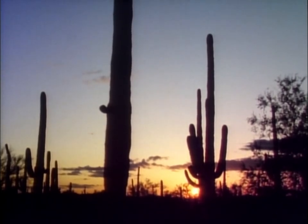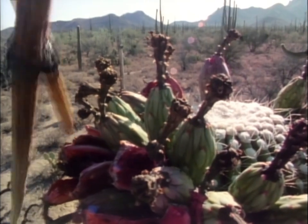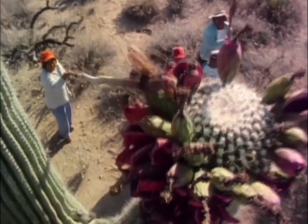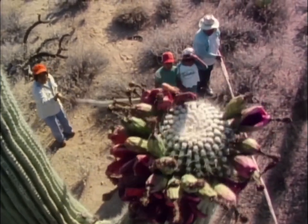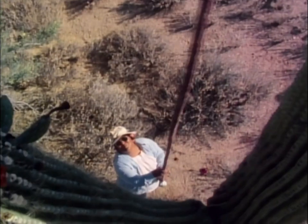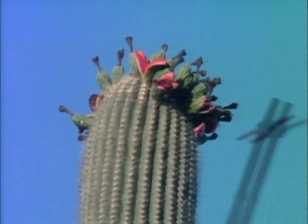Summer's bounty means food for the desert inhabitants and the certainty that the saguaro's seeds will be spread far and wide. The fruit is also popular with other residents of the desert. The Tohono O'odham Indians have lived in the area and harvested the saguaro fruit for centuries. Using long poles of saguaro wood, they gather the fruit to make syrup, jam, and ceremonial wine.